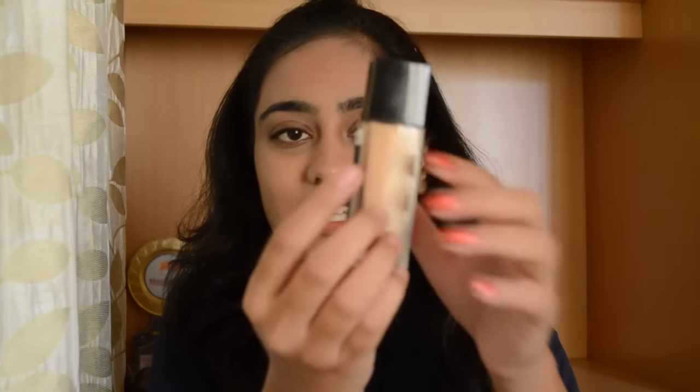They have six shades in the Indian range. I'm the second or third shade — both matched me, but shade 230 has a more olive-yellow undertone which suited me perfectly. The second shade had a pinker undertone. I'm neither too happy nor too sad about the shade range — in other countries Fit Me has 8, 12, or even 15 shades, but in India they only launched six, which I wish they had expanded.